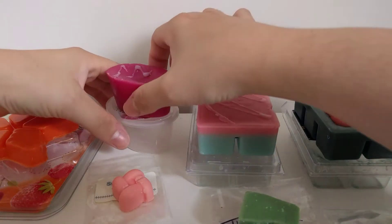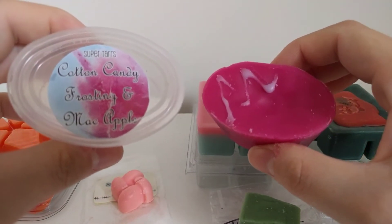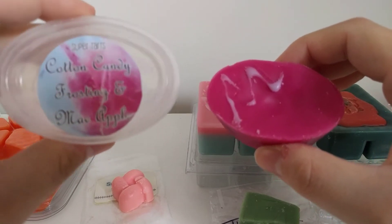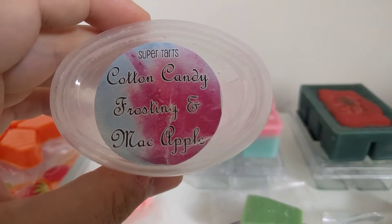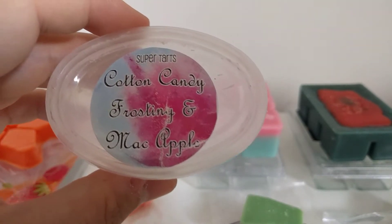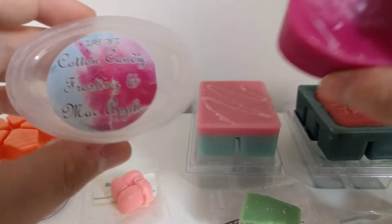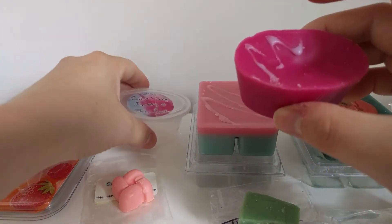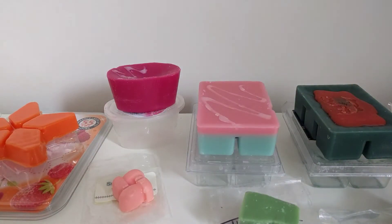The things I actually bought from her are the Supertarts items at the back. The first one is a no-brainer for me — this is cotton candy frosting and mac apple. I love mac apple, and you can really smell it mixed in with the cotton candy. It's such a nice smell. When I have a headache this will be so nice. I'll probably chop this into thirds purely because mac apple is so strong.